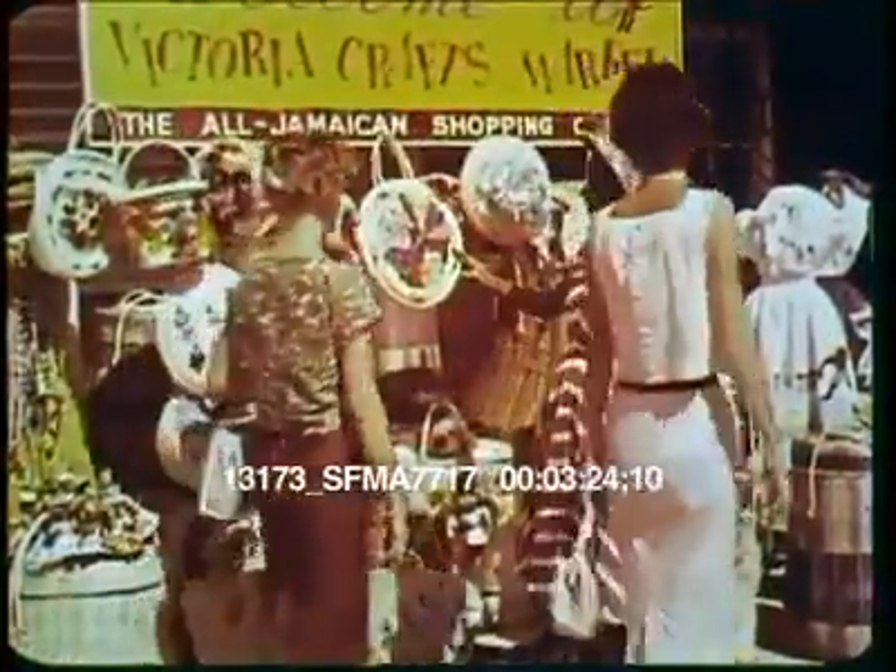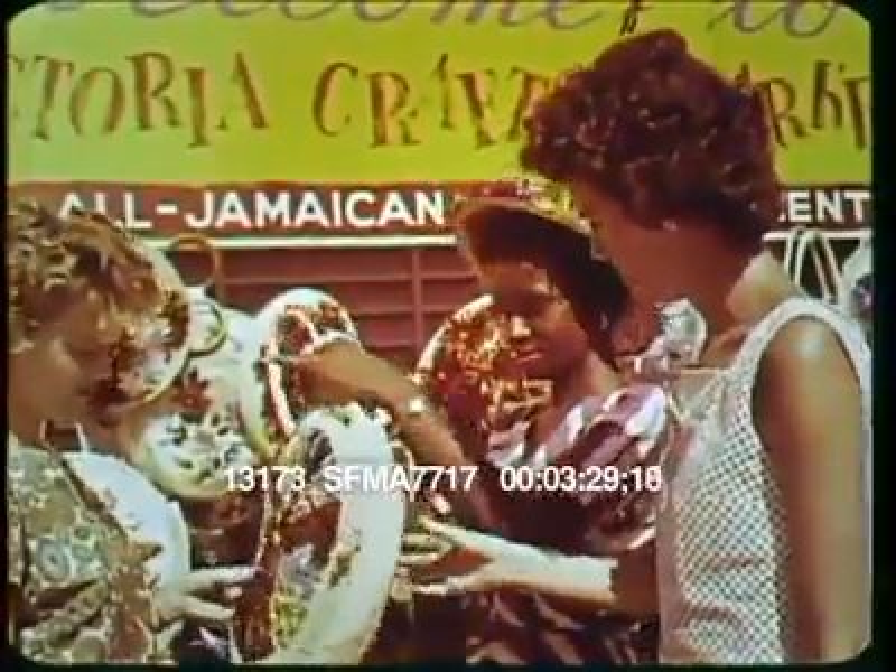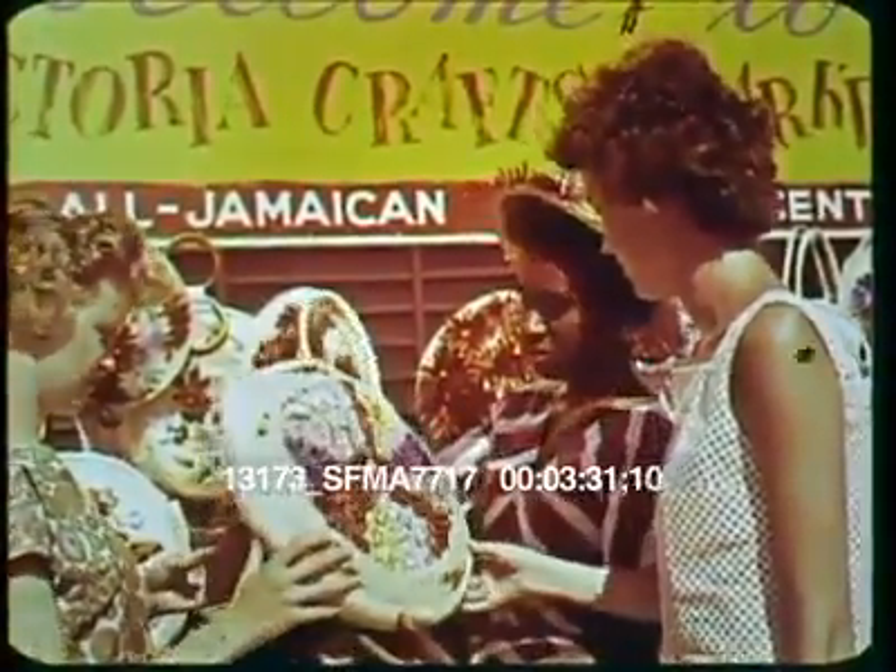And while you're in Kingston, don't forget to visit the Straw Market, offering handbags and shopping baskets and other wonderful souvenirs made in Jamaica by cottage craftsmen.